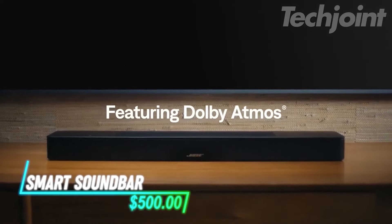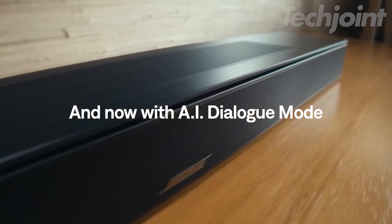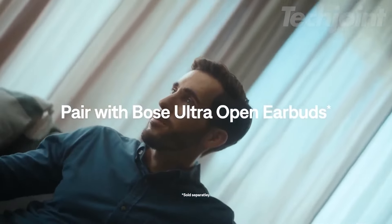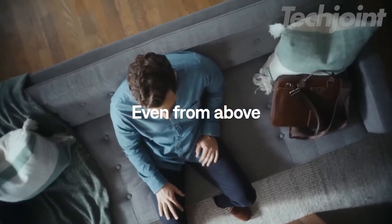Immerse yourself in rich surround sound with this smart Dolby Atmos soundbar. Its advanced audio technology delivers crystal clear dialogue and enhances every movie or music experience. With built-in voice control and compatibility with major streaming services, enjoying your favorite content is a breeze. Compact yet powerful, it seamlessly fits into any space, transforming your home audio experience effortlessly.